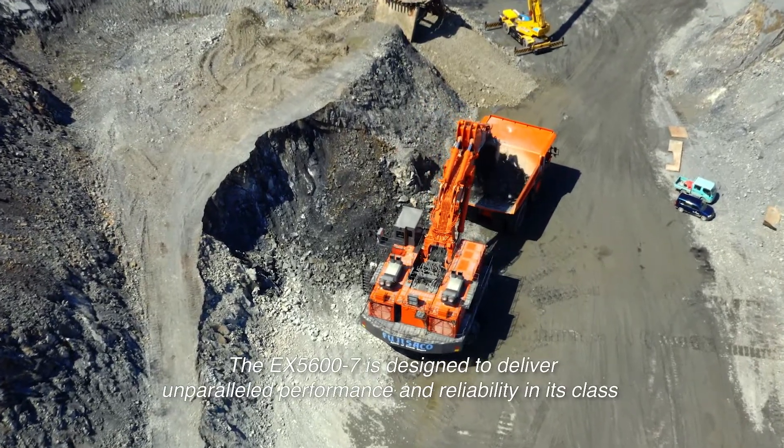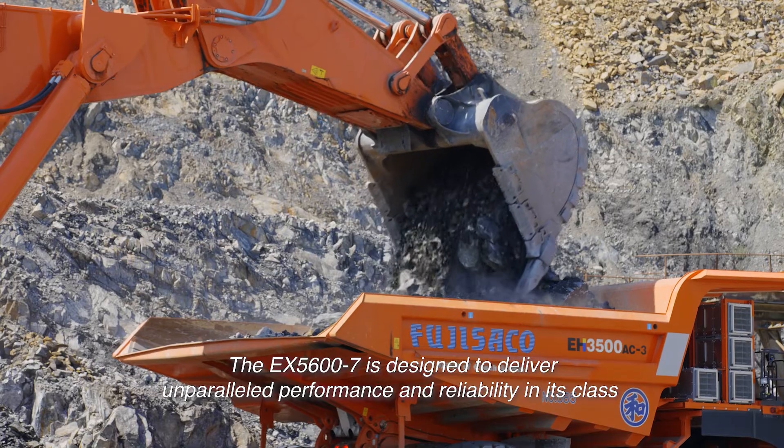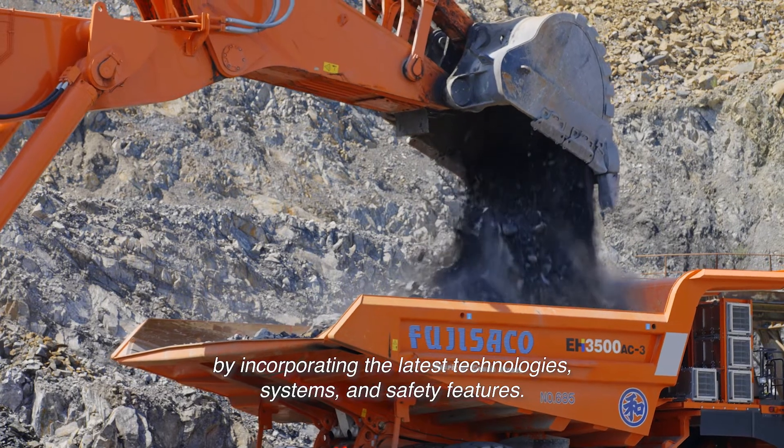The EX-5600-7 is designed to deliver unparalleled performance and reliability in its class by incorporating the latest technologies, systems and safety features.